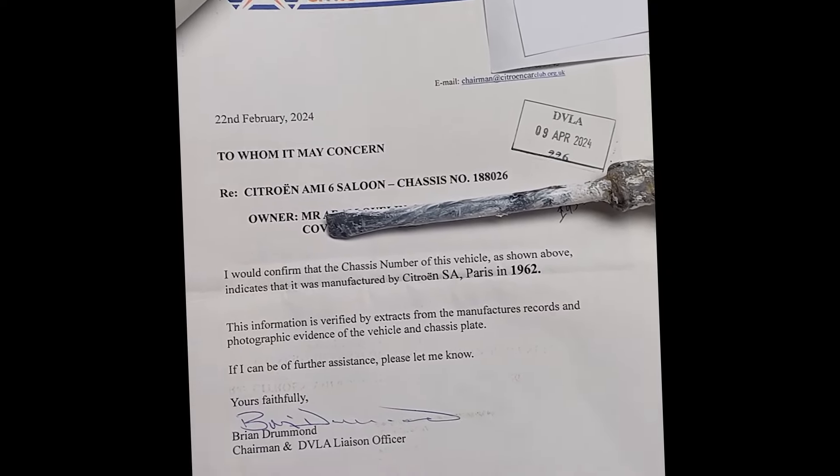I had an email to say that my application was with the case handling team, and eventually, after a total of six weeks from start to finish, I received my registration document.